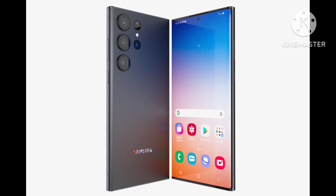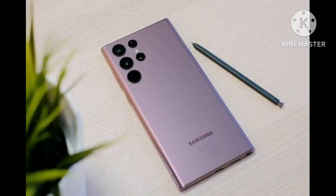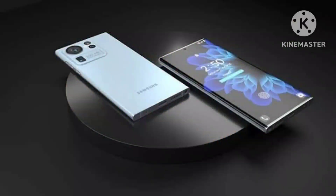Both the S23 and S23+ have a triple camera setup on the back with an LED flash beside the lenses. The Galaxy S23 Ultra, on the other hand, appears to maintain the exact same design as its predecessor. It has a quad camera setup and may ship with an S-Pen, like the S22 Ultra.